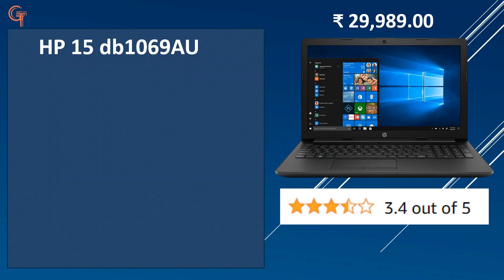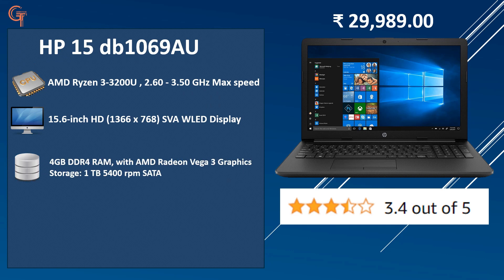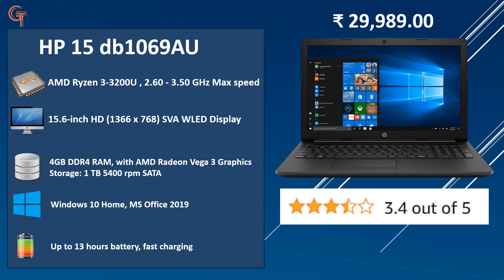The 2nd laptop is the HP 15, priced at 29,989 with a rating of 3.4 out of 5. You get an AMD Ryzen 3 3200U, a 15.6-inch HD display, 4GB RAM with AMD Vega 3 graphics, 1TB 5400 RPM storage, original Windows 10, Microsoft Office 2019, up to 30 hours of battery backup claimed by the company, and fast-charging support. This is again a good option with similar specifications to the others.